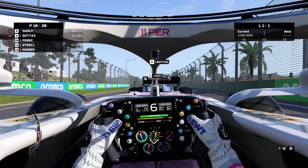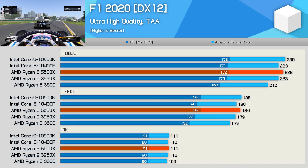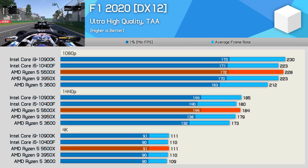Like Dirt 5, F1 2020 also isn't very CPU intensive and will play just fine using a decent quad core. Therefore, the 3600, 10400F and 5600X had no trouble delivering highly playable performance, pushing the RX 6800 to over 200 FPS at 1080p.